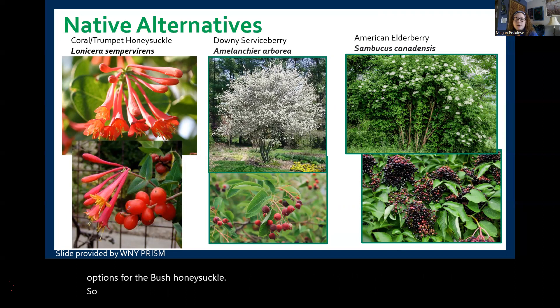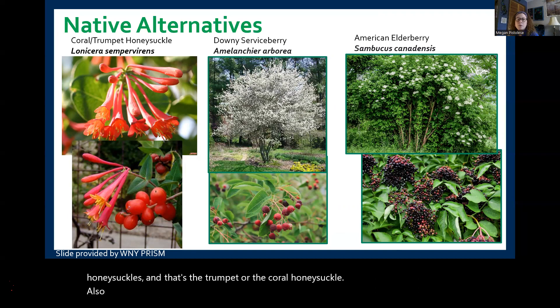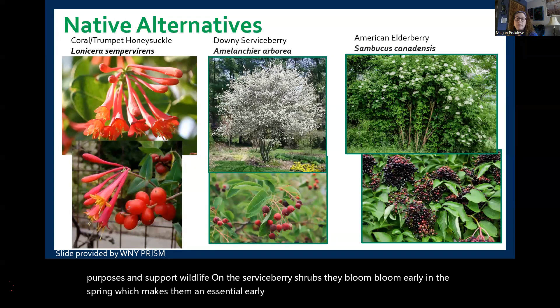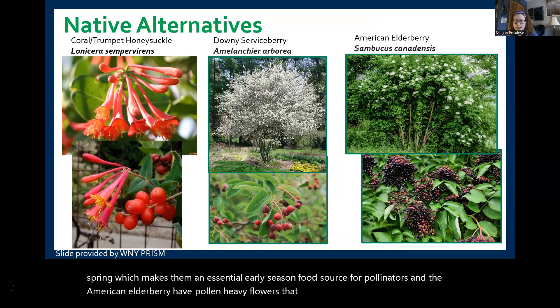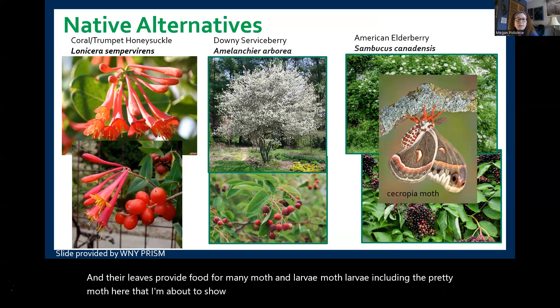Some native alternatives you can grow instead of bush honeysuckles include trumpet or coral honeysuckle, American elderberry, and downy serviceberry. These have medicinal purposes and support wildlife. Serviceberry shrubs bloom early in spring, making them an essential early-season food source for pollinators. American elderberry has pollen-heavy flowers that attract a wide variety of pollinators, and their leaves provide food for many moth larvae — including some beautiful moth varieties. If you plant American elderberry, you'll be supporting some beautiful moth varieties.